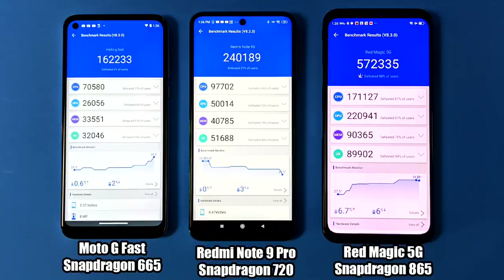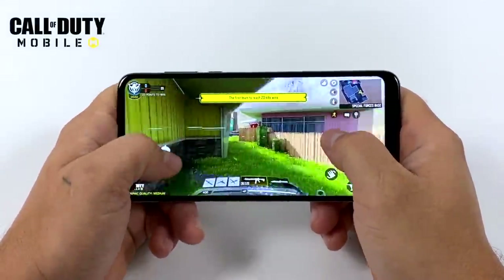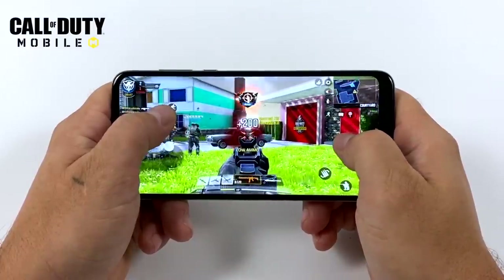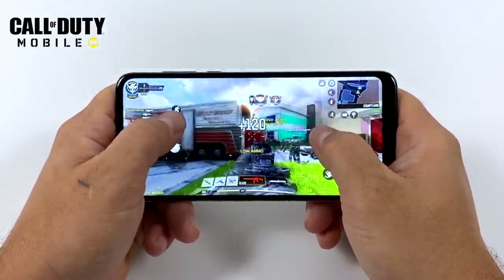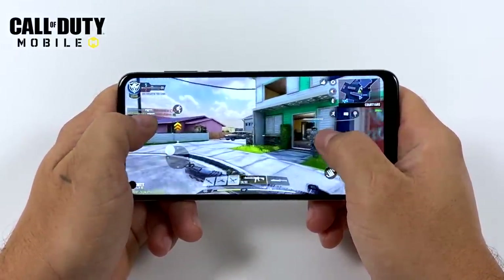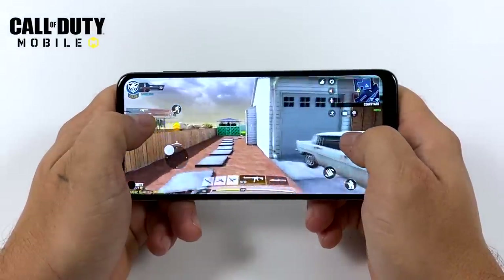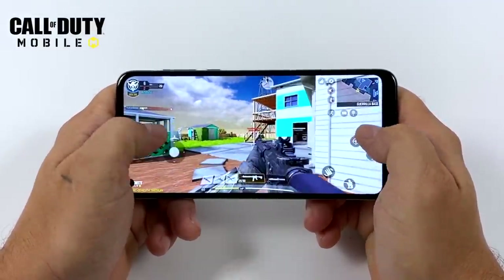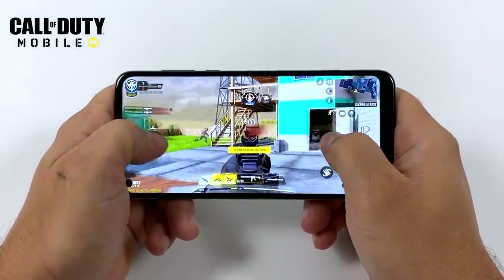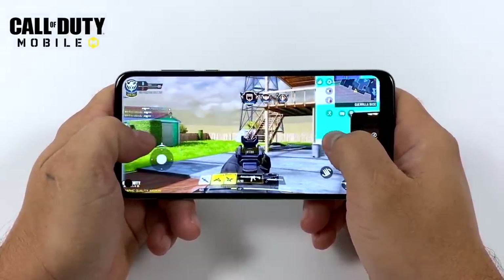The first game we have here is Call of Duty Mobile — this is very well optimized and as you can see it's running great on the Moto G Fast. I have the graphics set to medium and the FPS set to extreme. I doubt we're getting a full 60 here and there's really no way to tell since they've removed GameBench from the app store, but as playability goes it feels fine. If you want to connect an Xbox One controller over Bluetooth, it will connect to the Moto G Fast.